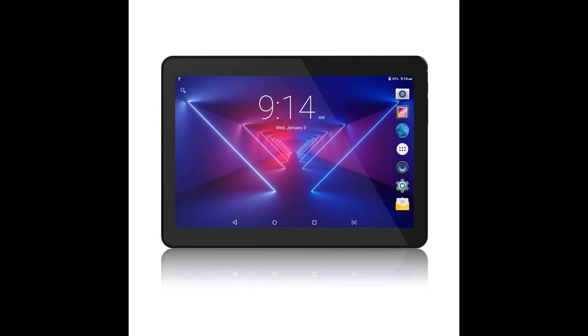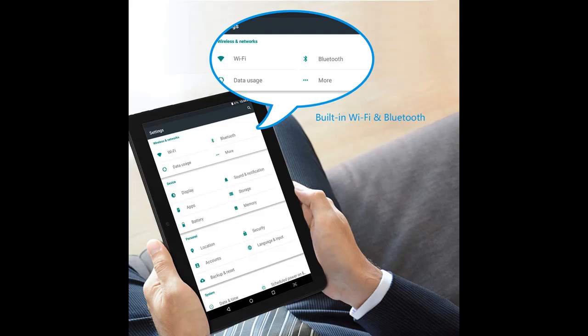Tablet 10-inch Android 8.1 Go, 10.1 5G Wi-Fi tablet. Brilliant 10.1 HD big screen with 1080p full HD display at 800x1280 resolution.